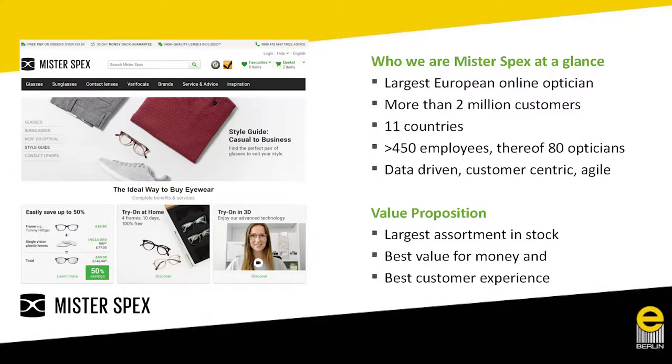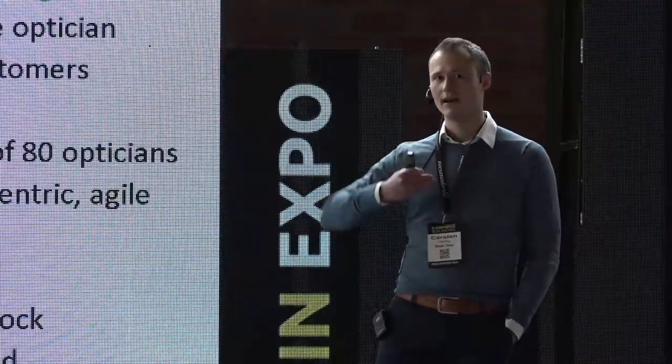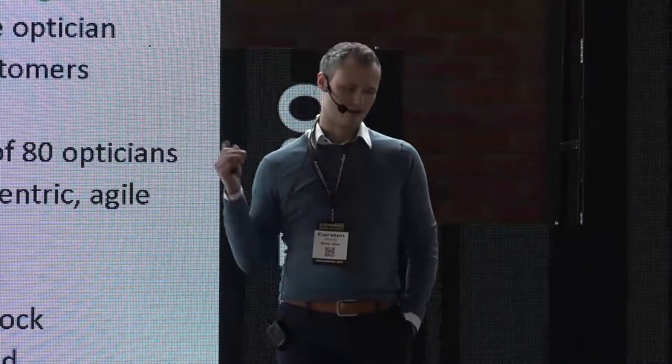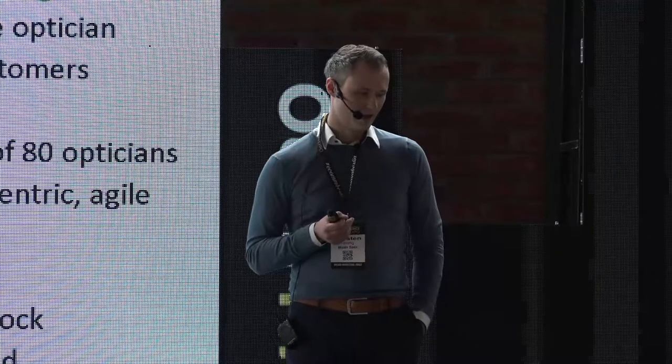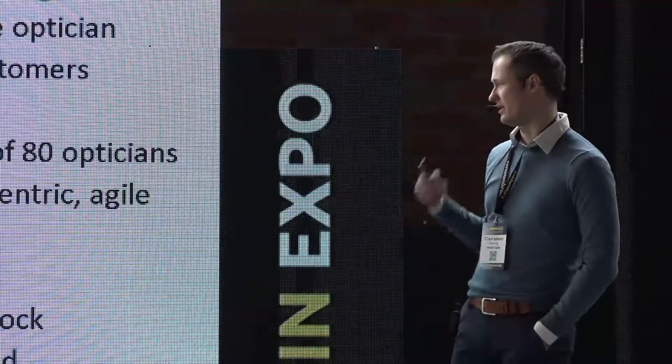Mr. Spex is already the largest European online eyewear player with more than 2 million customers, currently delivering into 11 European countries, with more than 450 employees including more than 80 opticians. That's really important to us — we have a very individualized product and our employees need to understand customer needs and products. We perceive ourselves as data-driven, customer-centric, and agile — doing a lot of live AB testing on our local websites, learning and implementing those learnings to localize the offering.